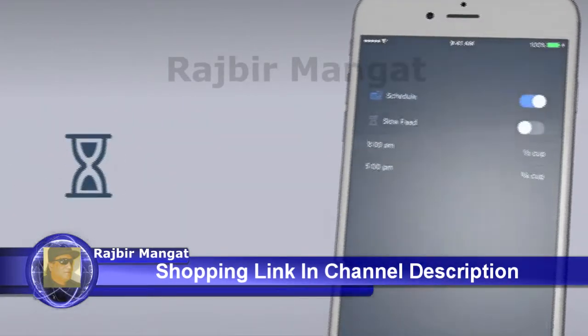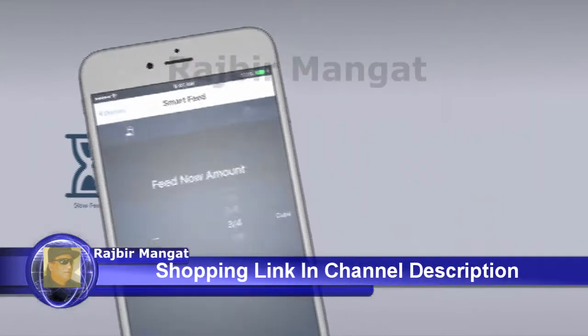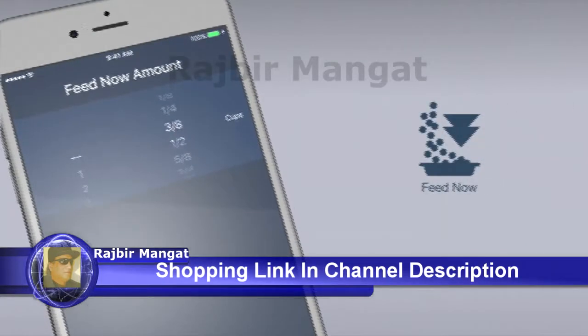Slow down fast eaters with our unique slow feed option. Even give your pet an extra meal or snack while you're away.